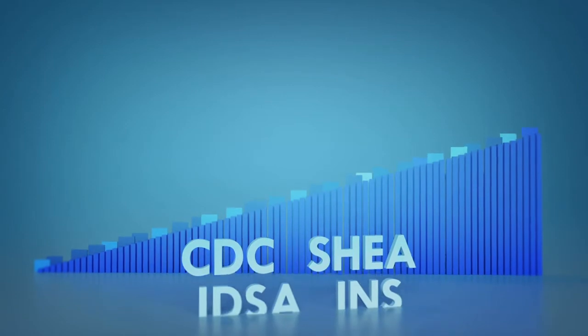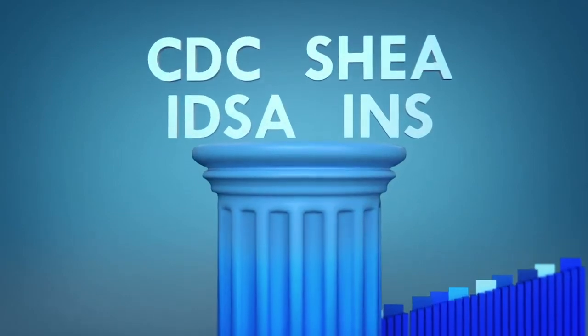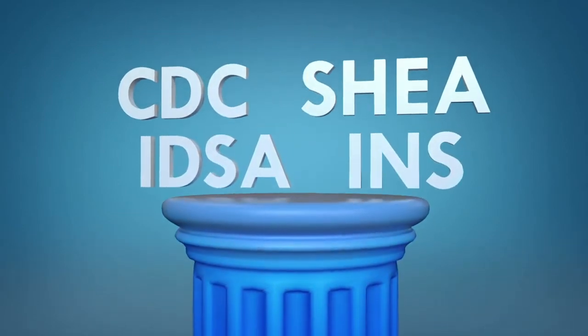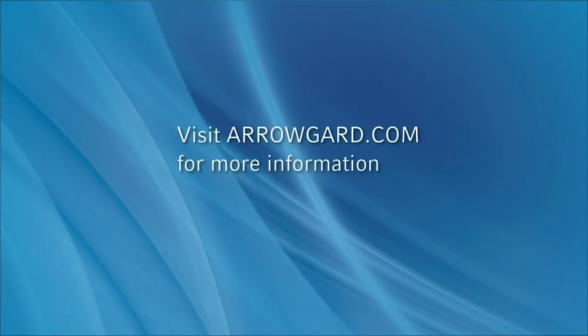Additionally, the Arrow CVC with ArrowGuard technology has received the highest ranking from the CDC, SHEA, IDSA, and INS. Count on the leading CVC with the protection of ArrowGuard. For more information, visit arrowguard.com.